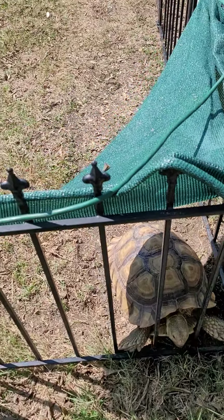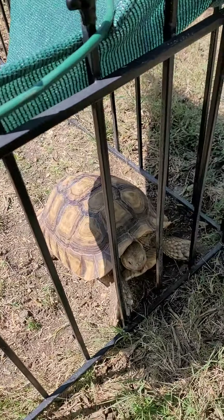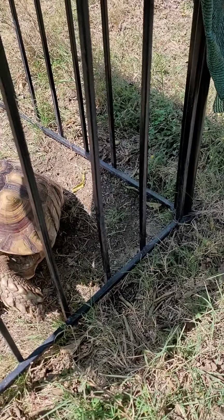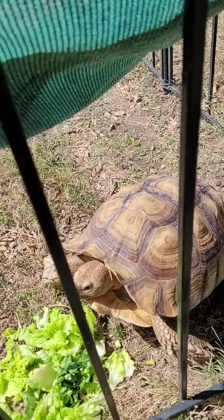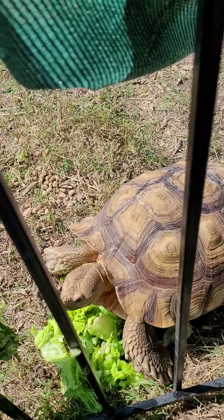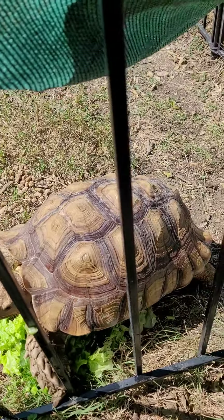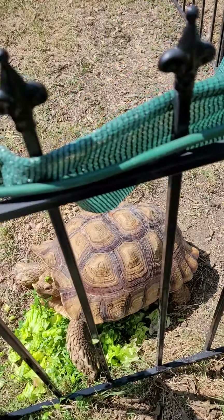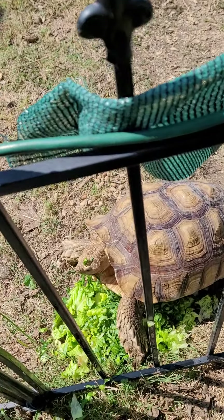All right buddy, let's see here. I know you want some nice lettuce, right? Here we go buddy. You're gonna stomp all over it to come say hello? No, don't walk on it. Come on, Shelton. There you go buddy. I'm gonna go take care of the other guys real quick — I'll come back and check on you.